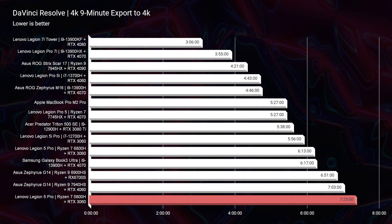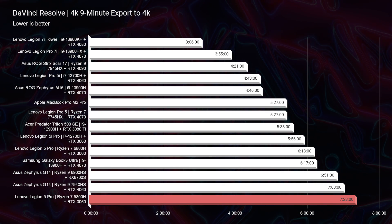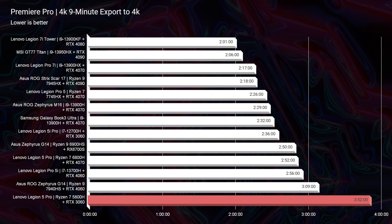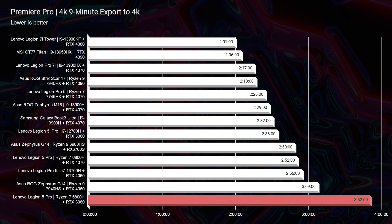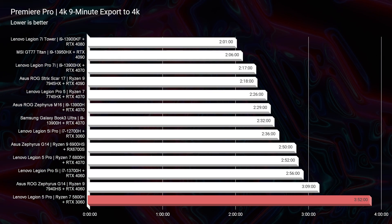Jumping back into performance benchmarks: in DaVinci Resolve, this laptop scores an export time of 7 minutes and 23 seconds for a 4K-to-4K export — pretty on par with most laptops, though slightly slower than the latest Legion Pro 5. In Premiere Pro, we score a 3 minute and 52 second 4K-to-4K export time, about a whole minute slower on a 9-minute 4K clip at full-quality YouTube settings. That minute could save you significant time on larger projects, but you could save quite a bit of money by going with this laptop.